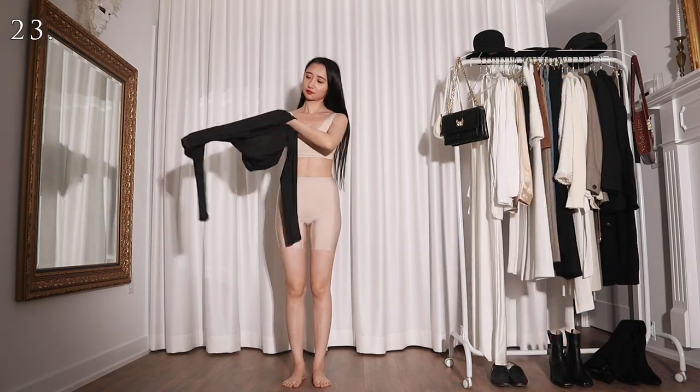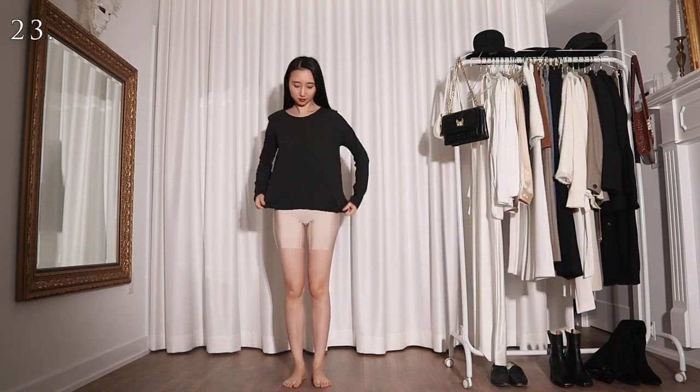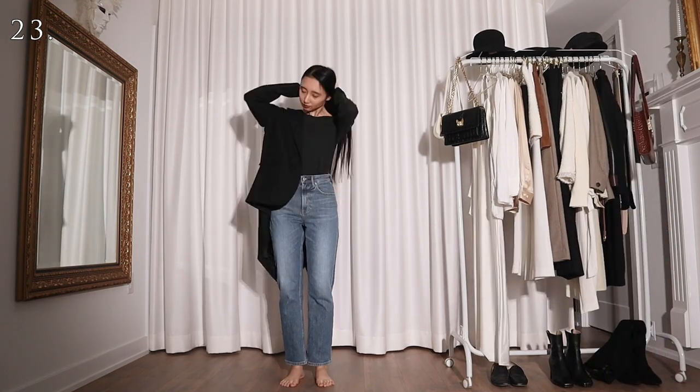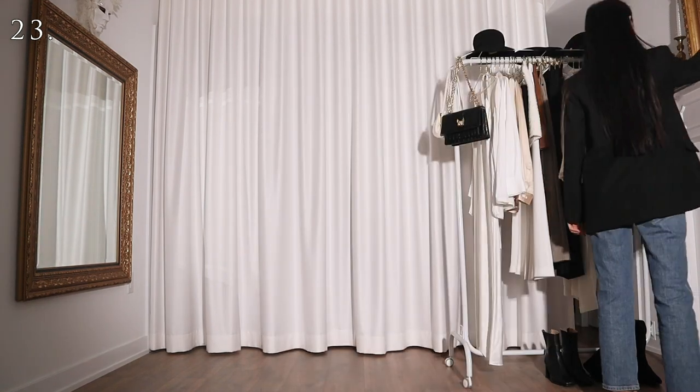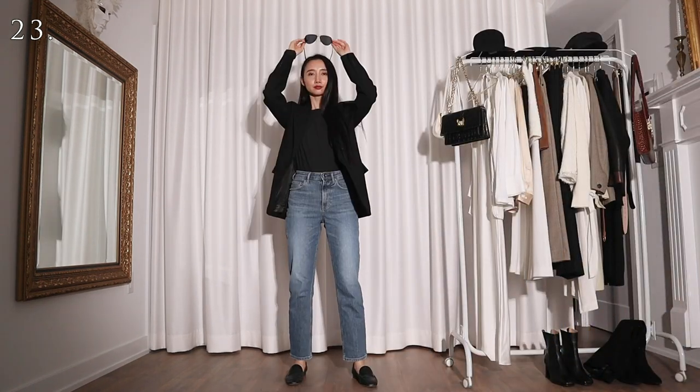For the next few looks I'll be using a basic black top. For this one I'm wearing it with a pair of blue jeans and a black oversized blazer. With a pair of avocado sunglasses on my head, now I can pretend to be a supermodel off-duty.